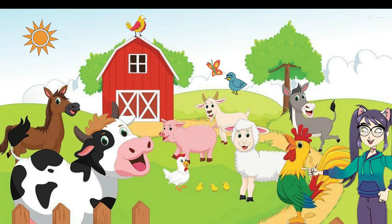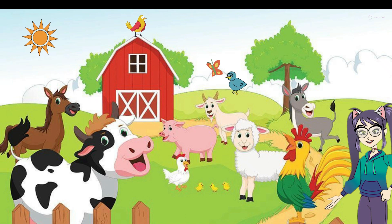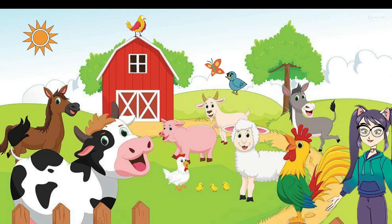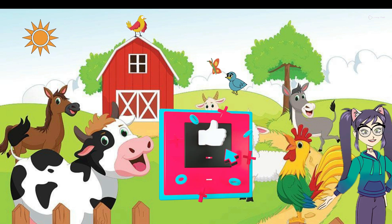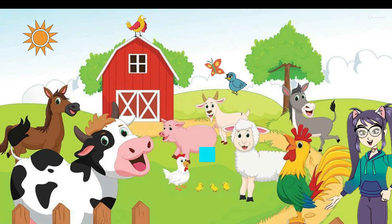I hope you had a blast learning about these awesome farm animals. They are such incredible creatures. Thanks for joining our farm adventure today. Don't forget to like this video and subscribe to our channel so you won't miss any more exciting animal explorations.